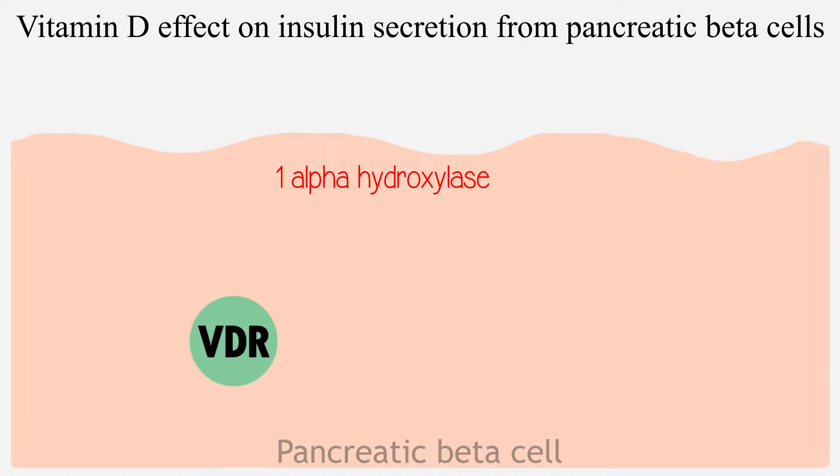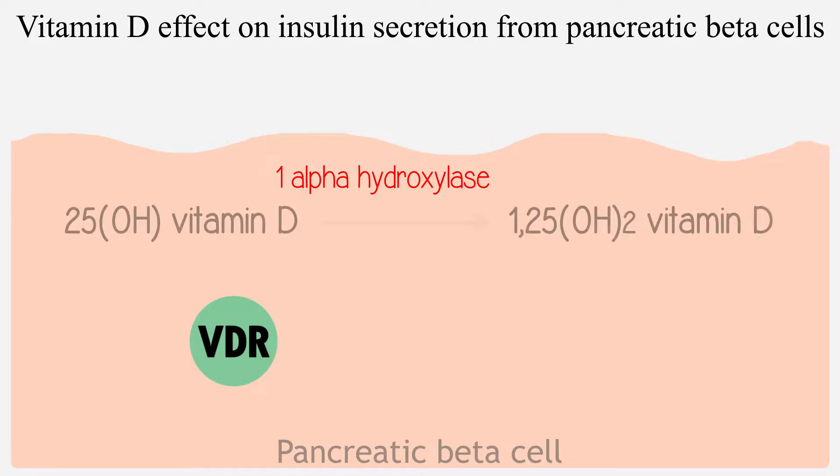1-alpha-hydroxylase converts 25-hydroxyvitamin D into 1,25-dihydroxyvitamin D, which is the active form of vitamin D.